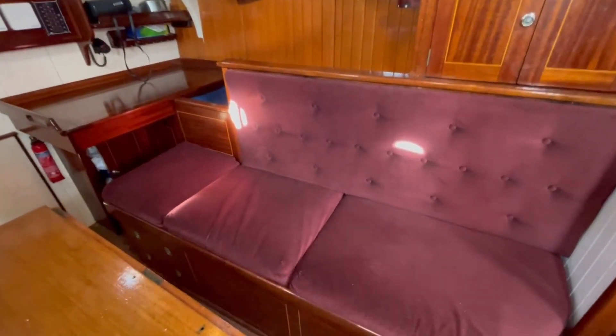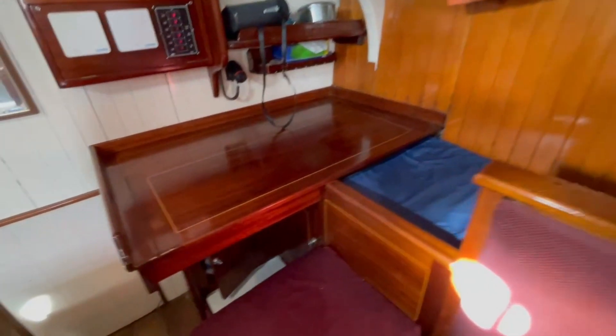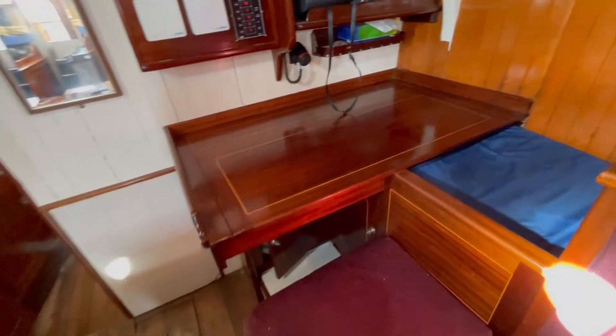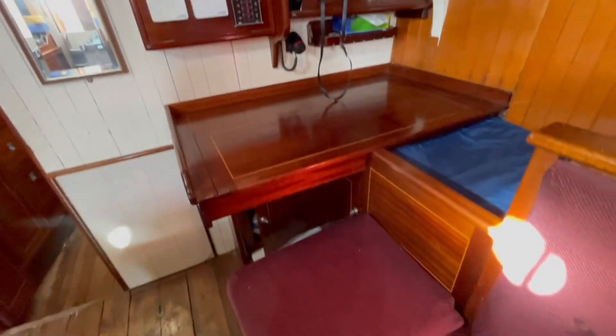On the starboard side here you've got another settee. This can be used as a single berth. You've also got a pilot berth in here outboard. And the chart desk here facing forward — you sit on the end of the berth and use the chart desk.